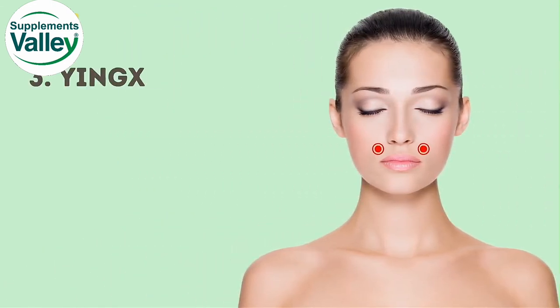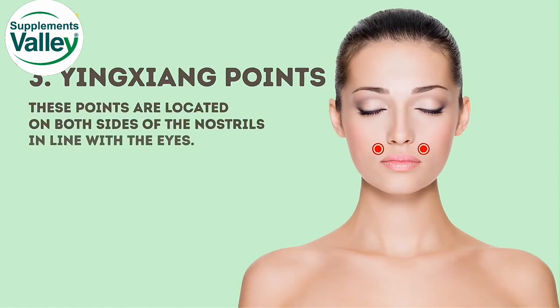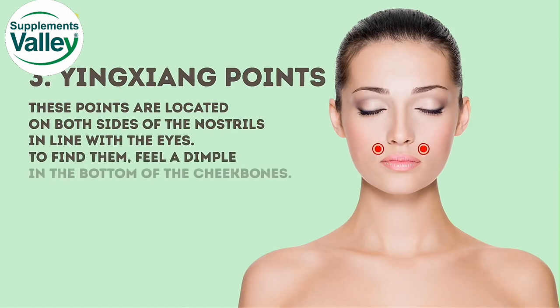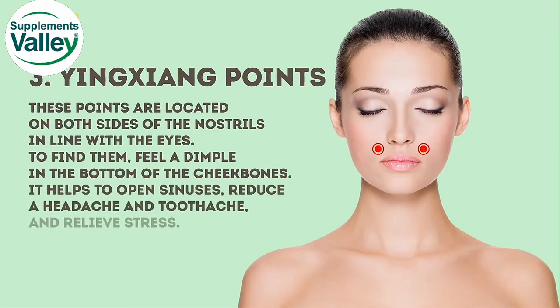The third ones are the Yin Ziang points. These points are located on both sides of the nostrils, in line with the eyes. To find them, feel a dimple in the bottom of the cheekbones. Massaging here helps to open sinuses, reduce headache and toothache, and relieve stress.